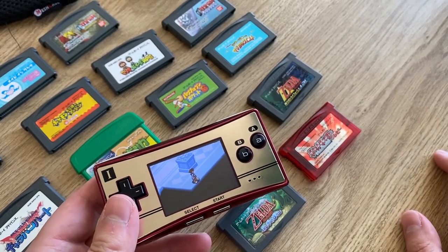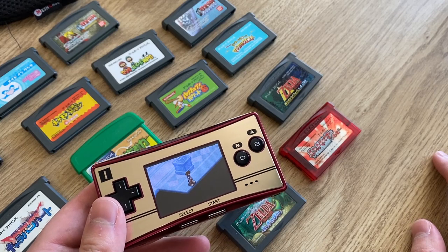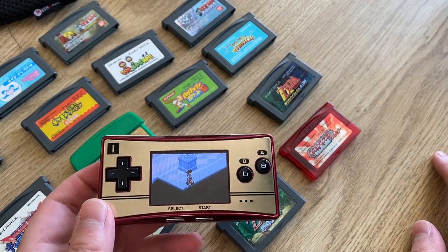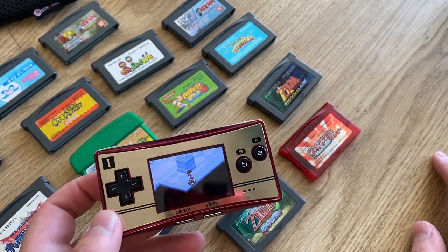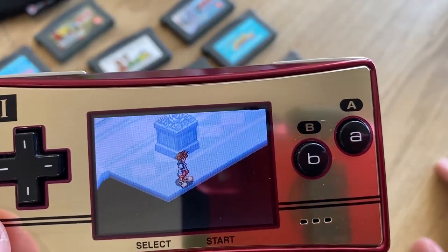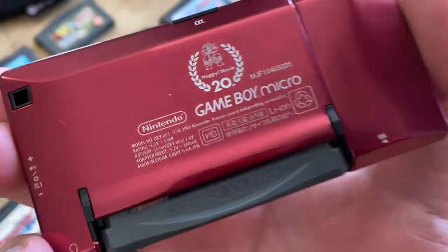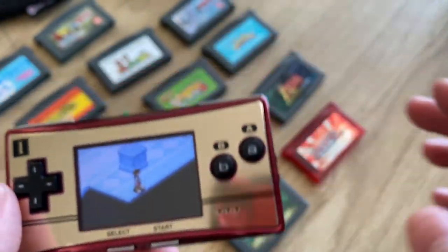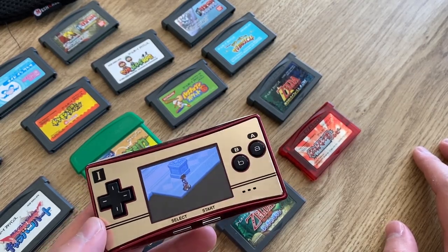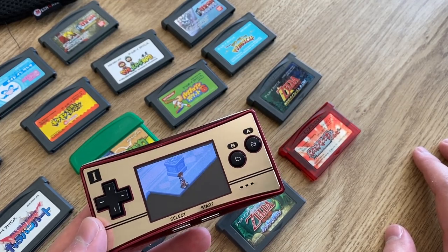That dead pixel will always be there unless I get the screen replaced. That's actually very upsetting — I read the description of this item very carefully and saw no mention of it. I don't know if it was damaged during shipping to Australia or what happened, because there were no pictures of the screen turned on. That really stings, but otherwise it's in near-perfect condition. I don't even know how much it costs to replace a screen on a Game Boy Micro or if that's something people do.